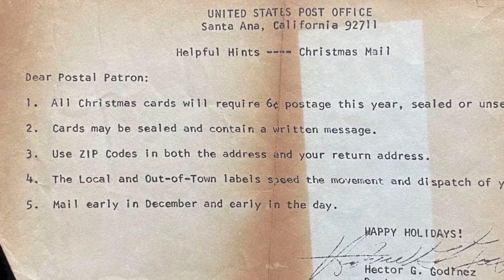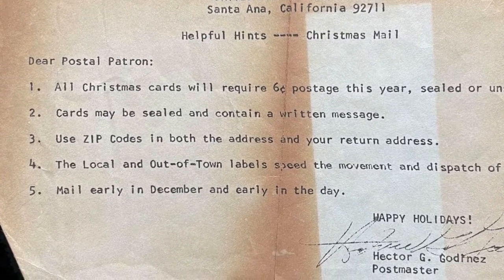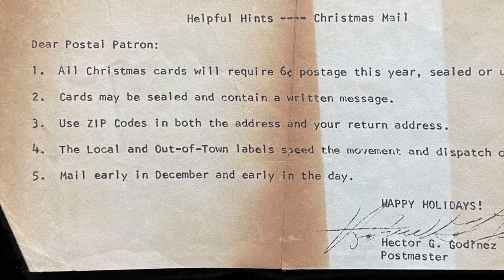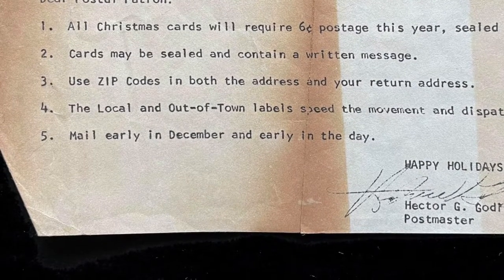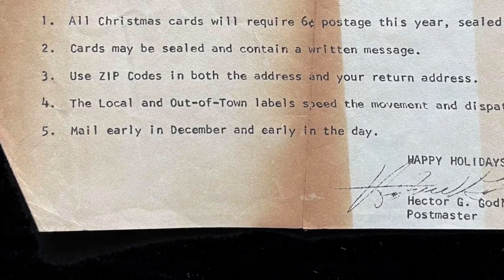It says: 'Dear Postal Patron. Number one: all Christmas cards will require six cents postage this year, sealed or unsealed.' I'm not sure what unsealed means. Number two: cards may be sealed and contain a written message. Use zip codes in both the address and your return address. The local and out-of-town labels speed the movement and dispatch of your mail. Number five: mail early in December and early in the day. It's a little window onto the way we did stuff back in the 60s, when things weren't quite as cut and dry.